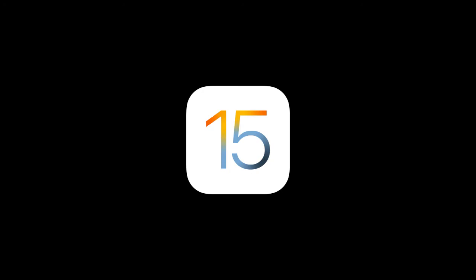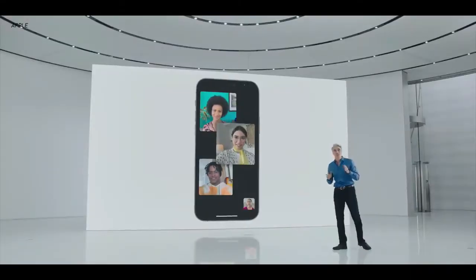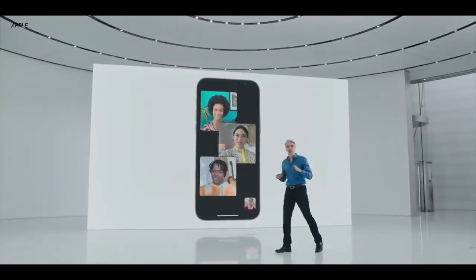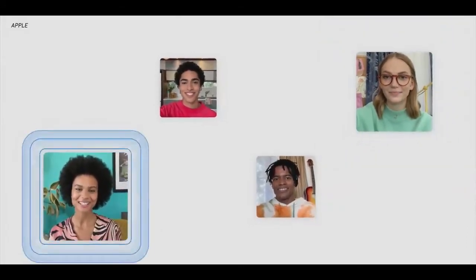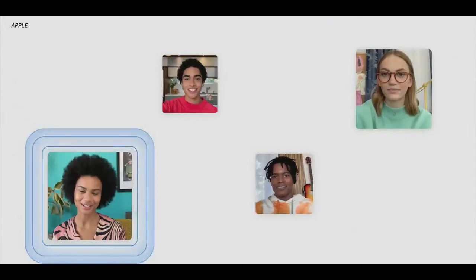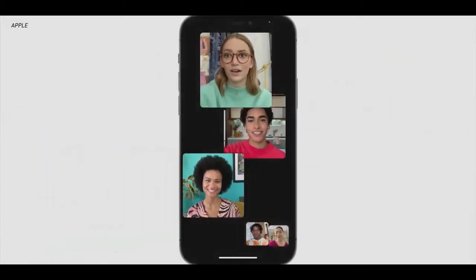There is a software improvement. In this video, iOS 15 was updated with software and sound quality improvements. This was the value of the Apple event. This is the latest Apple event.